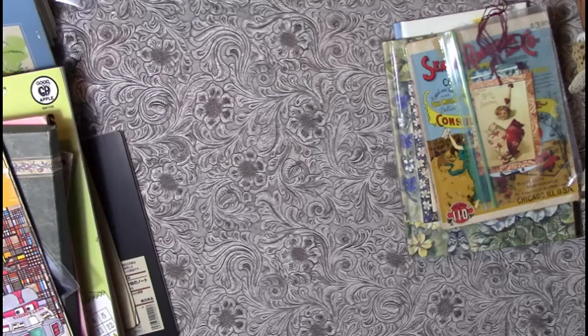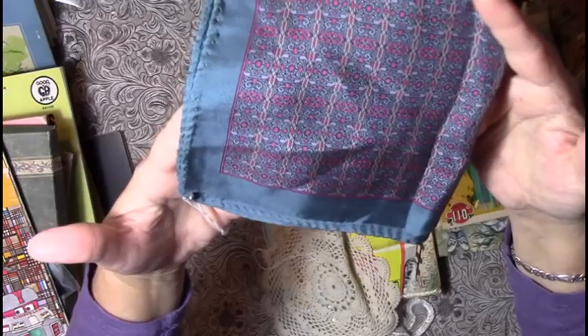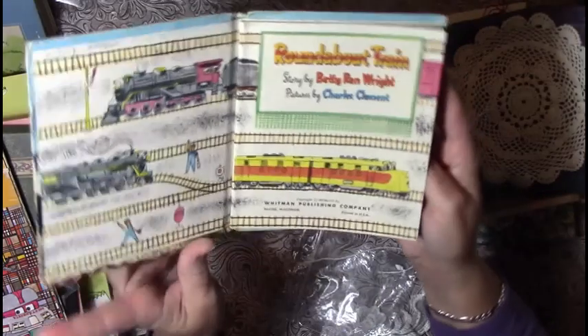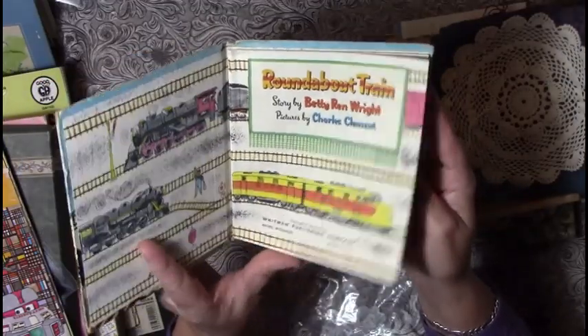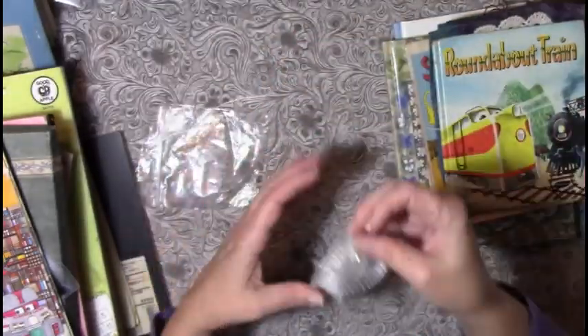Just a few more things. I picked up what they had labeled as a handkerchief — a pretty, very pretty color. I also got a doily for like five or ten cents — couldn't pass that up. Then 'Roundabout Train' from 1958 — it's got some age on it, and it's a perfect size for scrap busters. I love it, and the back is cute too, kind of like the Little Golden Books.